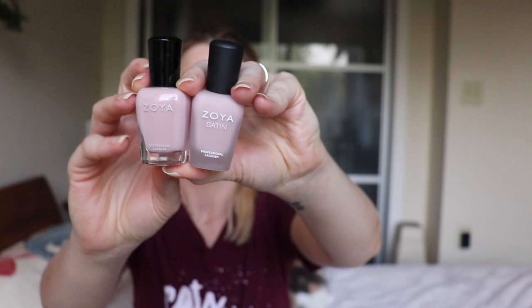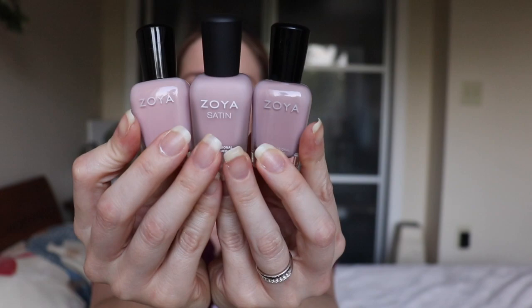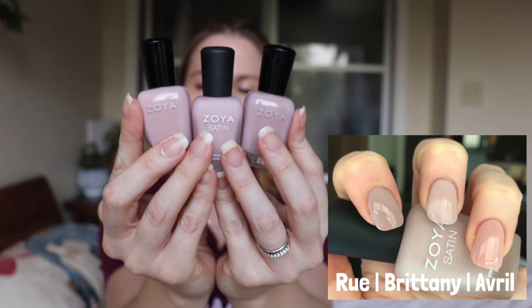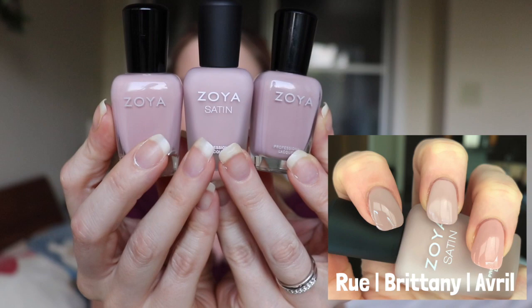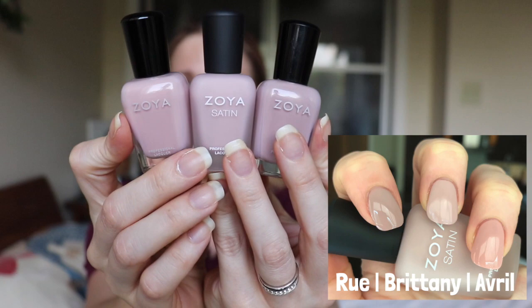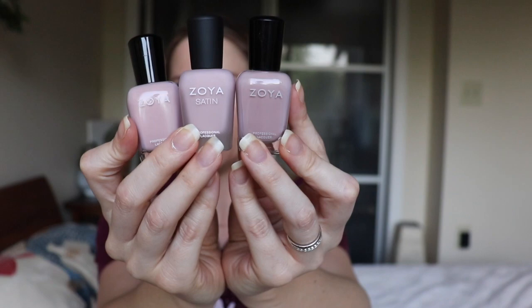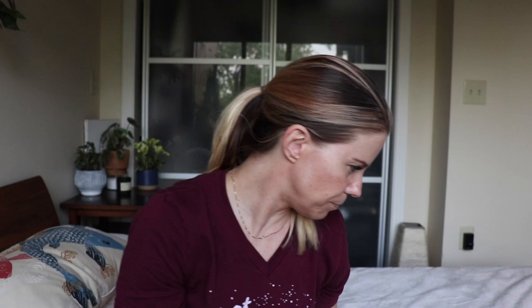The two polishes I'm comparing Brittany to are Avril, which I just picked up, and Rue — one of my top favorite Zoyas. Rue is one of the reasons I didn't pick up Brittany in the first place because I thought they were going to be pretty close. As you'll see in the swatch photo, they are pretty darn close. Rue just has a bit more brown to it. And Avril actually comes up almost like a peachier pink — definitely not a dupe by any means.